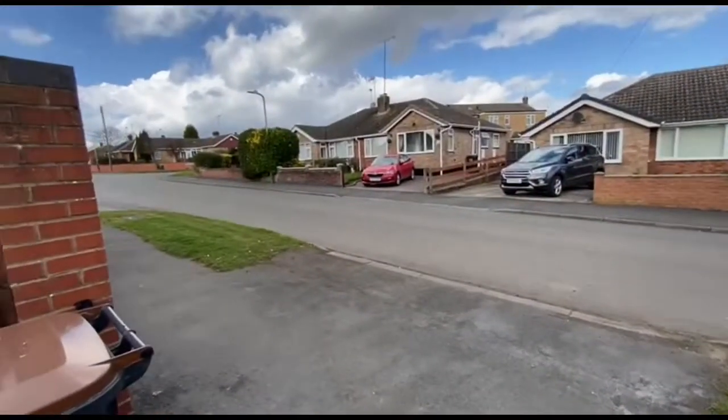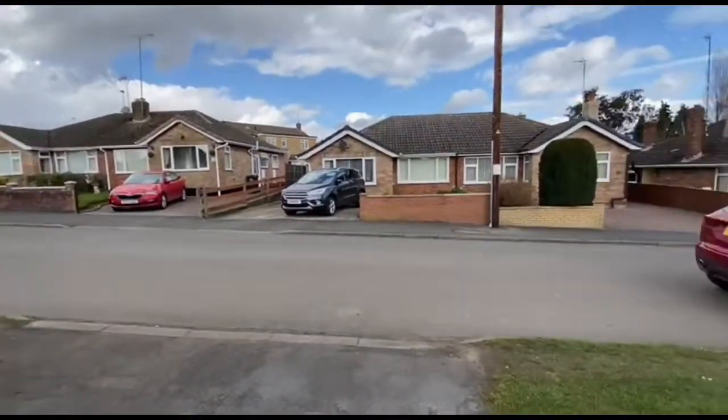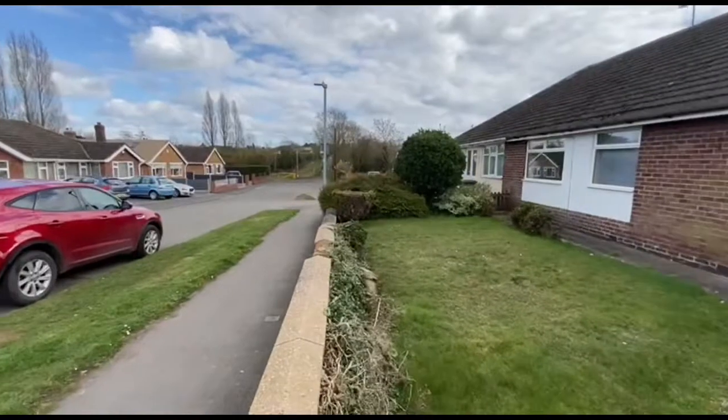Hi, it's Andy Bevan here from Hawkins Estate Agents. I've been asked to put onto the rental market a lovely semi-detached bungalow here today. Hayes Green Road is just to the south of Bedwith Town Centre. As you can see, it's primarily bungalows in the road.